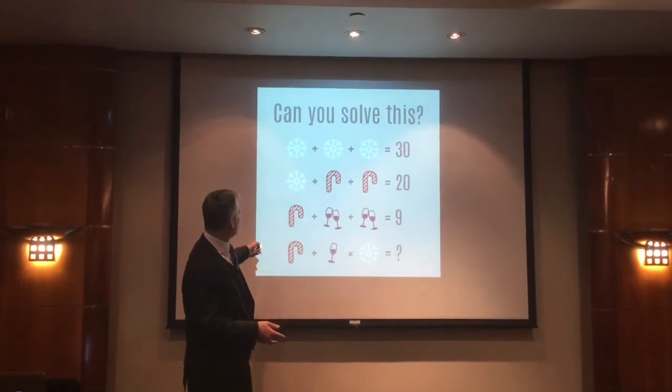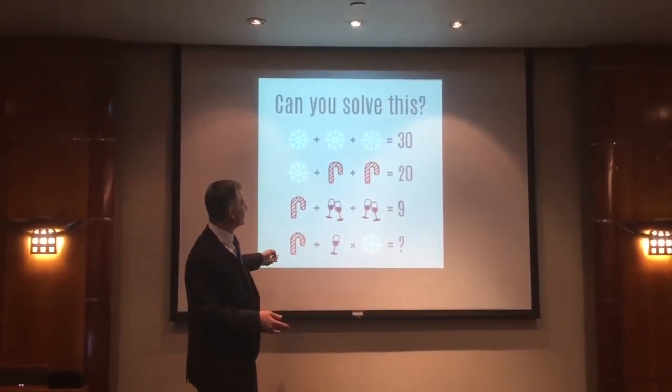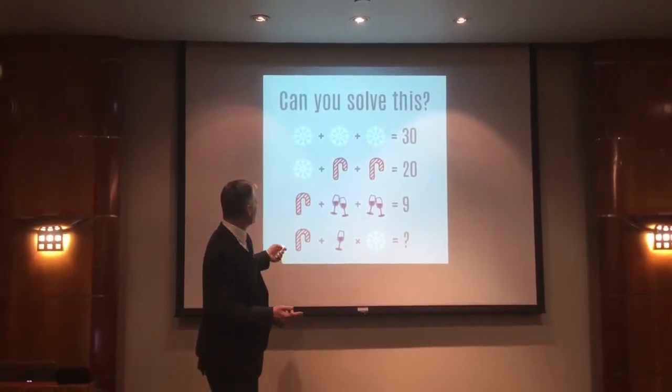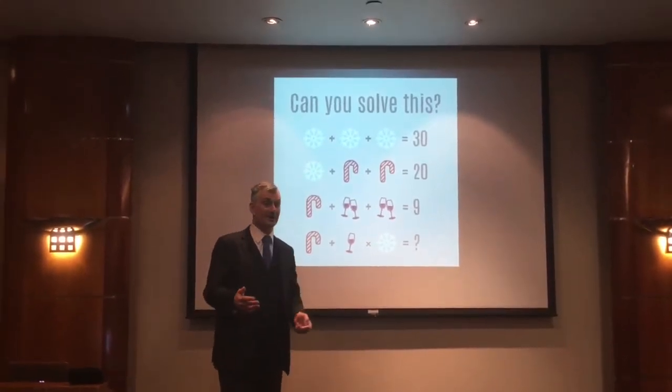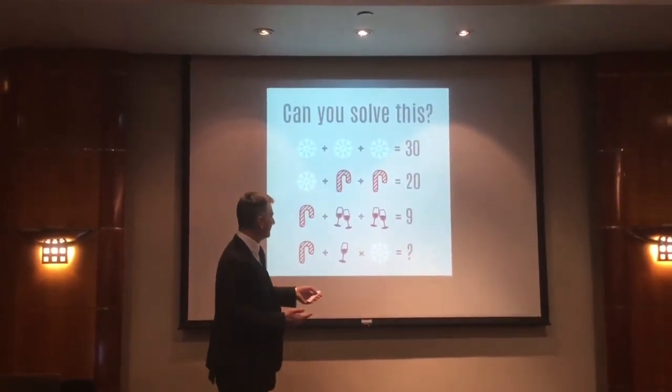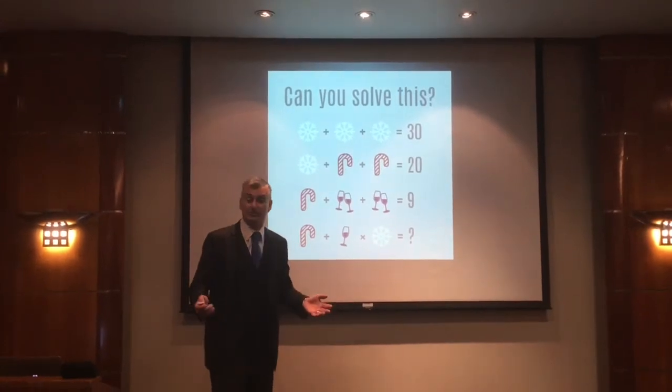The third line — and this is quite sneaky — five plus two glasses of wine and another two glasses of wine is nine. So five plus four glasses of wine equals nine, meaning four glasses of wine are worth four, so a single glass of wine is worth one.